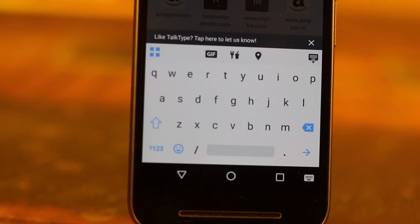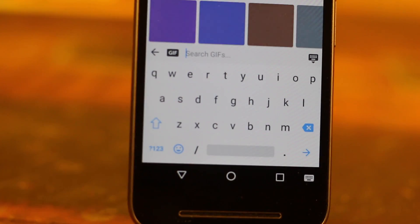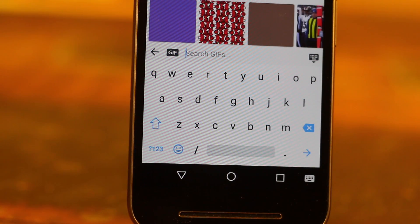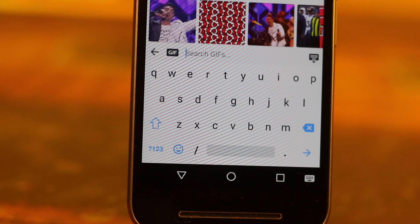For now, the app is only available in the United States, which is kind of funny given that it is made by Baidu, a popular Chinese search engine. Though if you want to try it, you can sideload it from Google Play, just like I did.